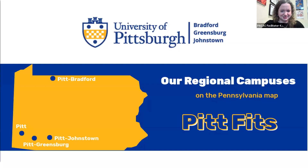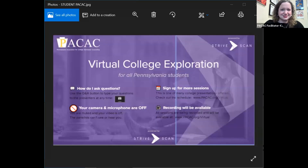We are officially now live and recording. I'm going to go ahead and share my screen, which will interrupt you quickly, but you'll be able to get right back up. I pulled this up to go over just a quick housekeeping, as well as give students time to trickle in. A big welcome to our virtual college exploration for all Pennsylvania students, sponsored by the Pennsylvania Association for College Admission Counseling and StriveScan. Thank you for joining us.